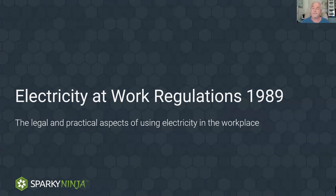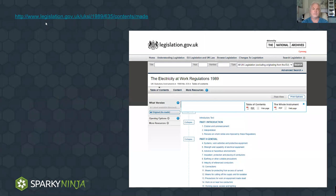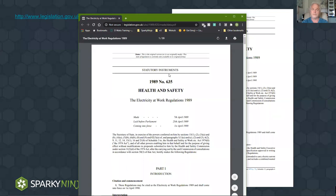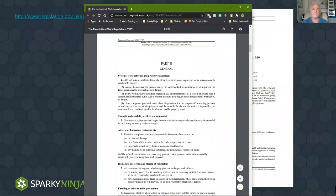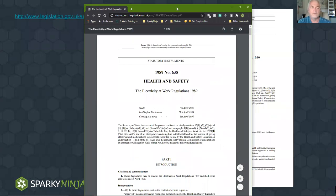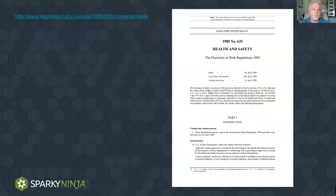Businesses doing 10 to 12 EICRs a day and spending about an hour on each — it just does not comply when you look at the Health and Safety at Work and Electricity at Work Regulations. We can use them to raise standards. If you haven't got access to the information, it's very simple — just Google EAWR and go straight to the legislation site, or search 'Electricity at Work Regs' and download the PDF of the actual statutory instrument.